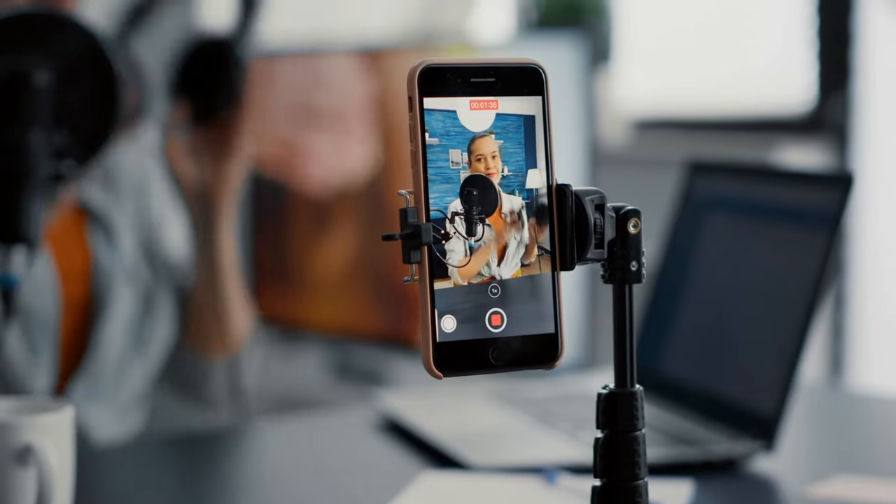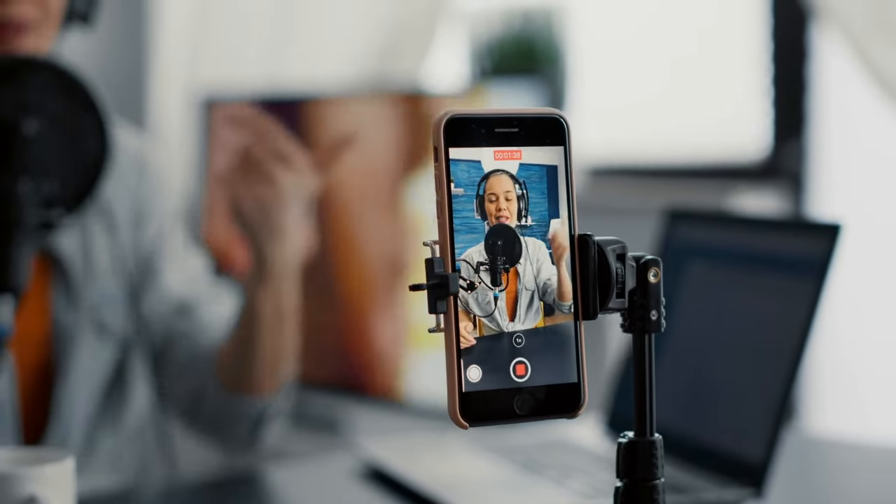Hey guys, Mike here and welcome back to the channel. The people that say that audio is 50% of video, I think, are probably underselling it a little bit. We can all put up with video that isn't too good but we'll switch off a lot quicker when the audio is bad — either too low or too high volume, or just unclear. So getting the audio right for your YouTube videos is super crucial to make sure the audience stays engaged.